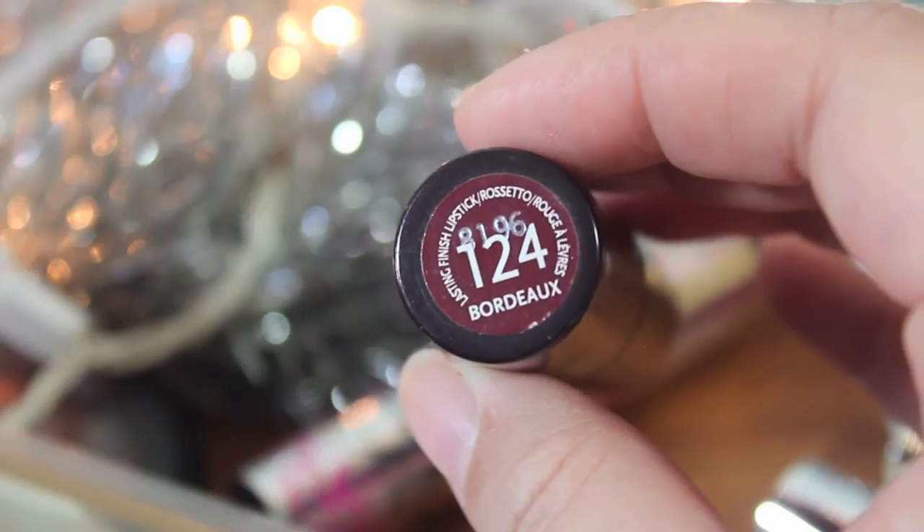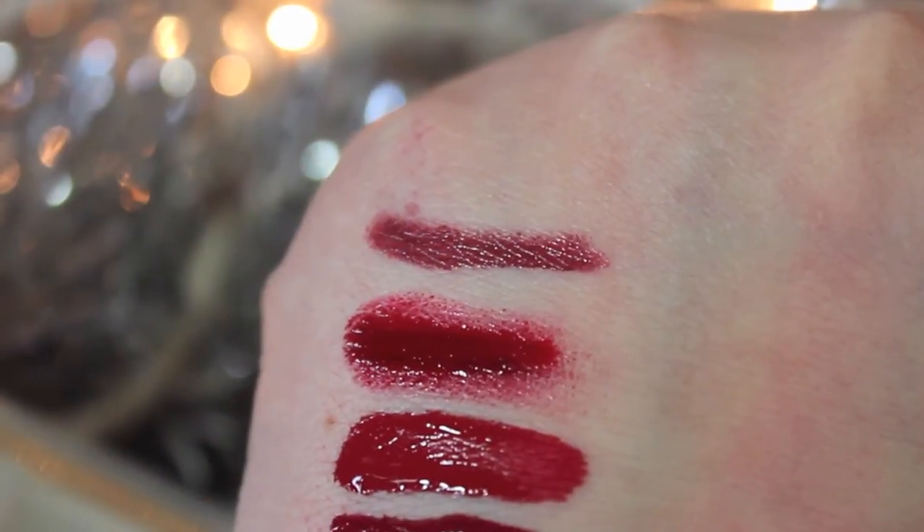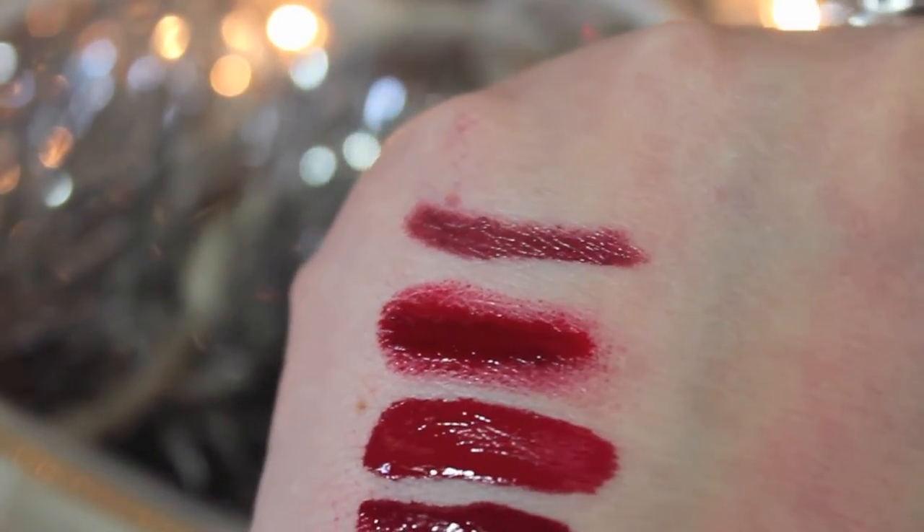My next color is from Rimmel — it's the lipstick in Bordeaux, number 124, and it's a color I've also had for a very long time. It is my favorite red drugstore lip product. It's a little bit more of a wine color, not quite as bright as the others, a little more vampy. The lipstick itself is not a super matte color — it has a little bit of a sheen to it. It's a comfortable, really affordable, and really pretty lipstick.